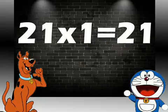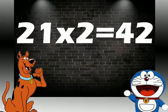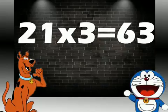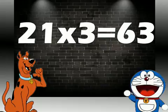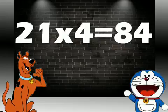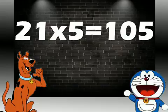21 ones are 21. 21 twos are 42. 21 threes are 63. 21 fours are 84.